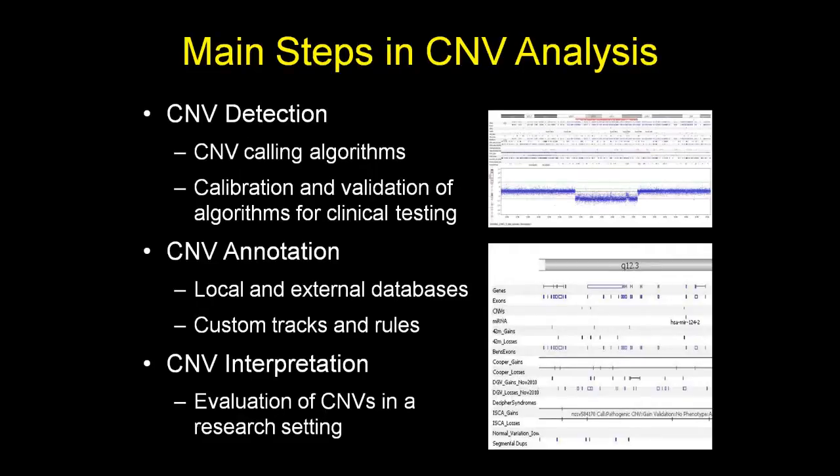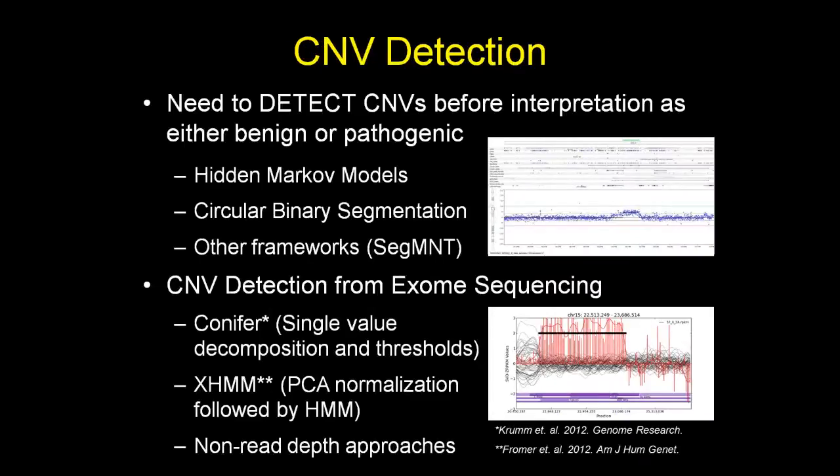Today I'll talk about how we find CNVs, annotate them, and interpret them for their likelihood of being disease-causing or benign. For microarray data — a well-established, robust methodology — many CNV detection algorithms exist, commonly based on hidden Markov models, circular binary segmentation, or the SEGMT algorithm developed by NimbleGen, which is most relevant to our experience with NimbleGen CGH arrays. There are also algorithms for copy number variants in exome sequencing data; we have experience with Conifer and XHMM, as well as limited experience with non-read-depth approaches.